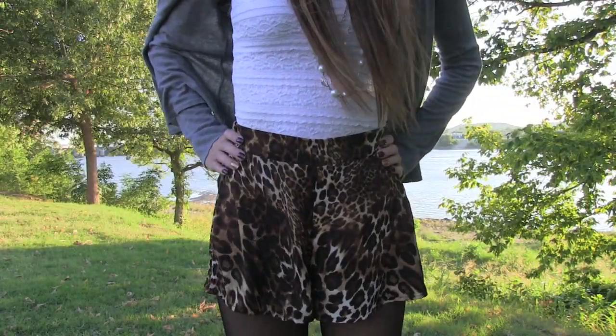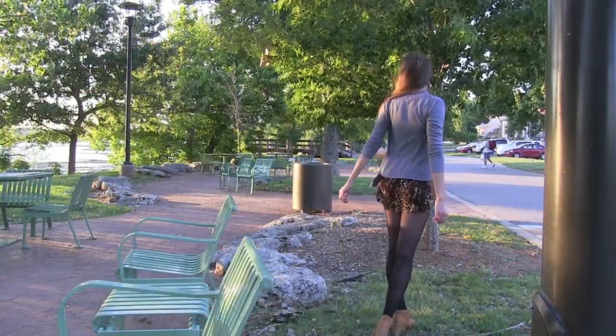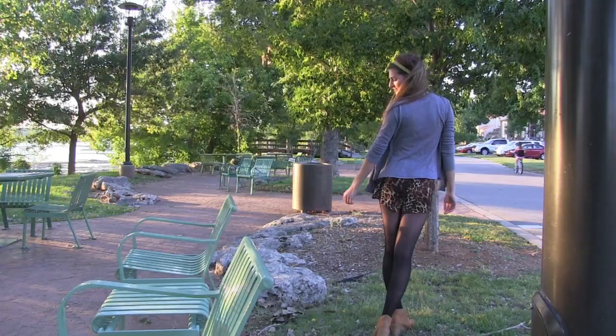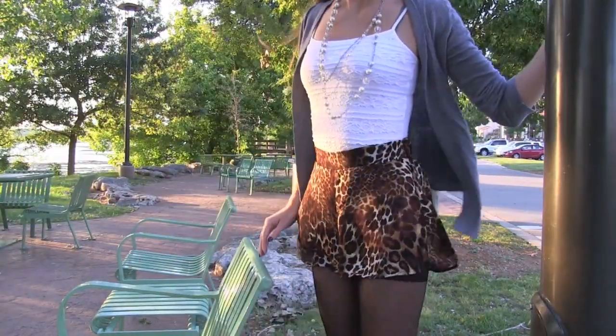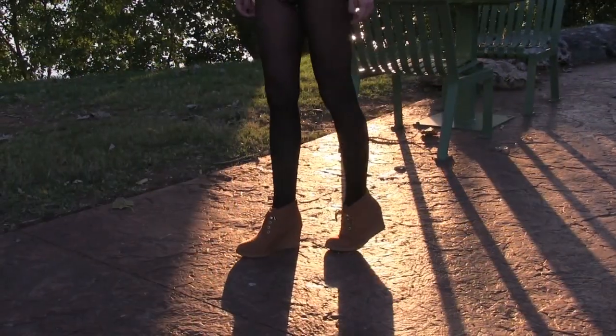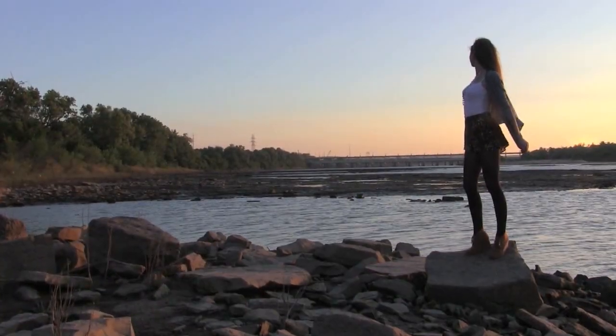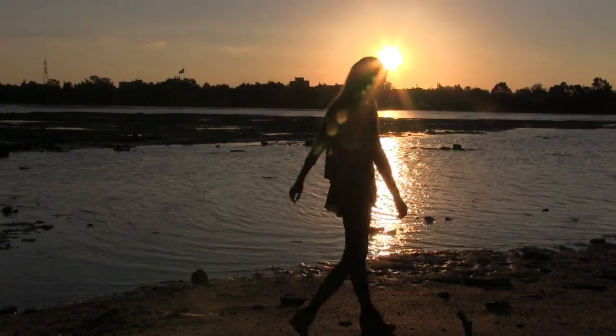Onto the final outfit, which is number five. I'm wearing some leopard print shorts from Windsor — you can wear shorts all year round, guys, just put some sheer tights under or some leggings. I'm also wearing a light cardigan that looks all flowy, but I totally forget where I got it.